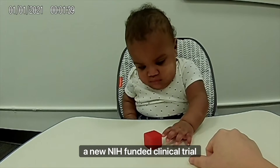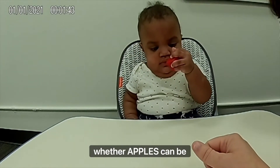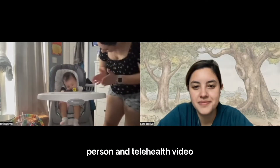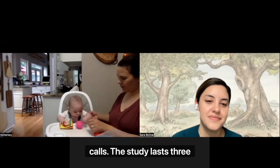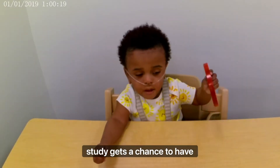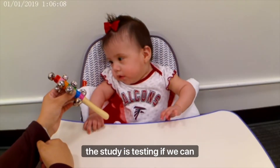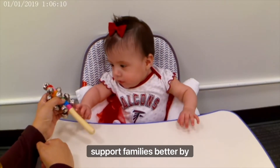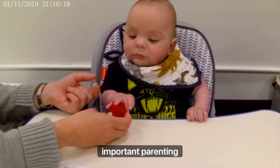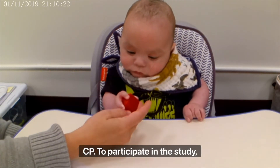An NIH-funded clinical trial called APPLES-Telly is testing whether APPLES can be successful when it is done through a combination of in-person and telehealth video calls. The study lasts three months, and every baby in the study gets a chance to have APPLES. In addition to the movement intervention, the study is testing if we can support families better by also helping parents learn about movement, baby learning style, and important parenting tips for those who have babies with CP.